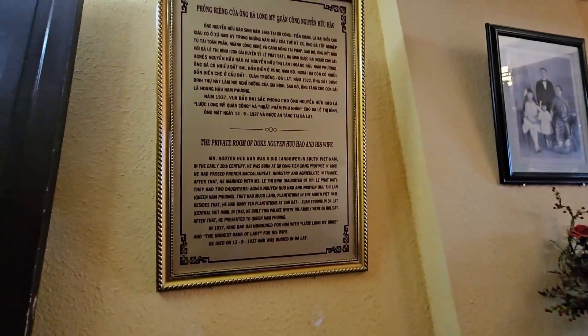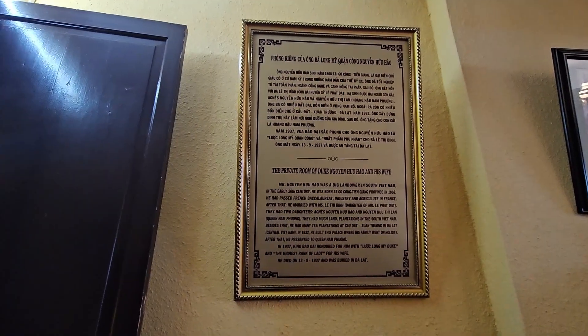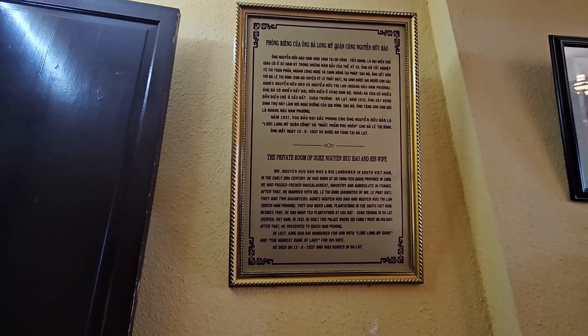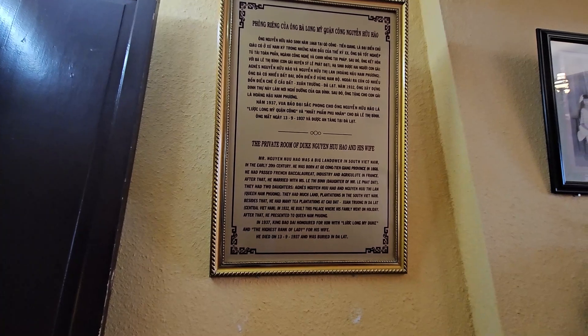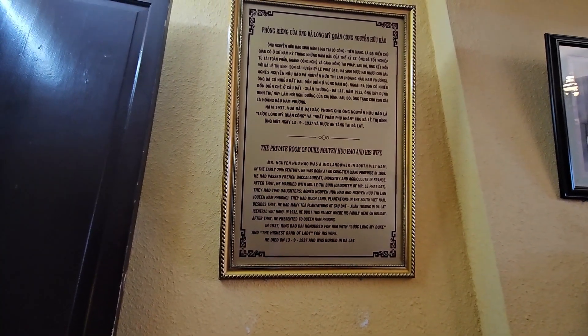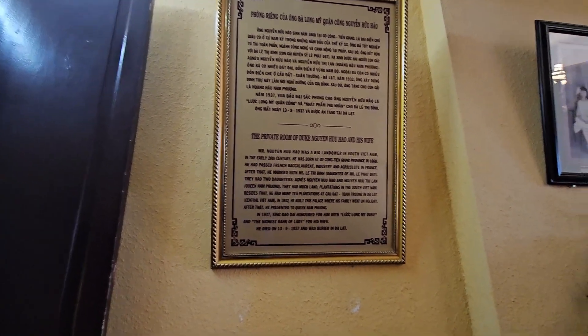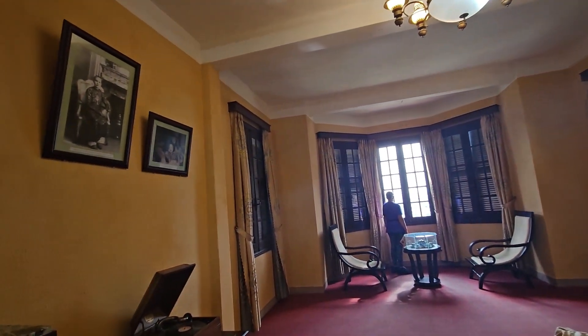Here's yet another one — and this is a big one. So this is the private room of Duke Nguyen Huu Hao and his wife. He was a landowner in South Vietnam. Why did he have a room here? He built this palace, and his family came here on holiday, and then he gave this palace to the queen. Well, that was mighty nice of him — here, queen, have my palace.